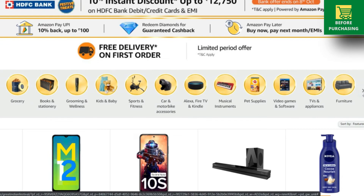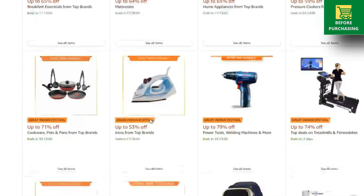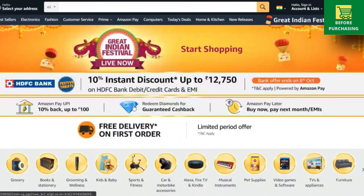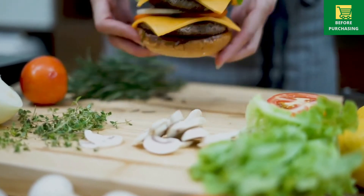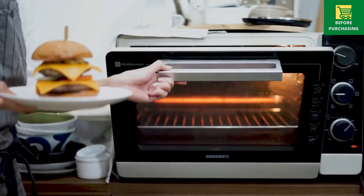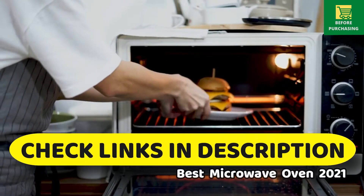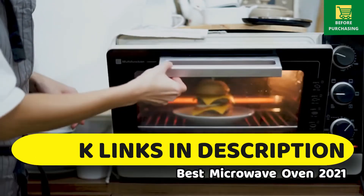In this video, if you want to know which OTG and microwave ovens you need to purchase and which are giving a good discount, you should watch this video. But if you are in a hurry or have little time, I have provided all the links in the description of this video.